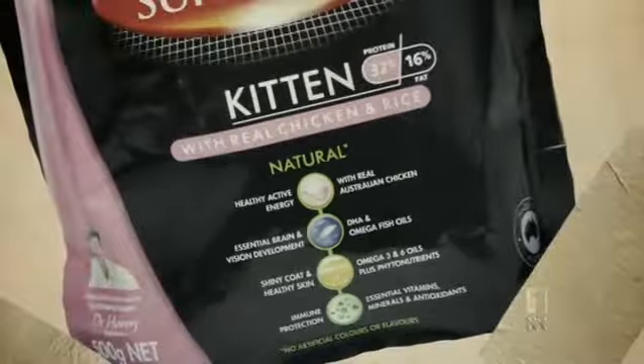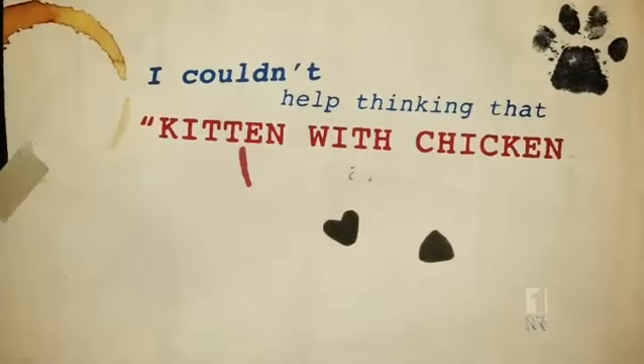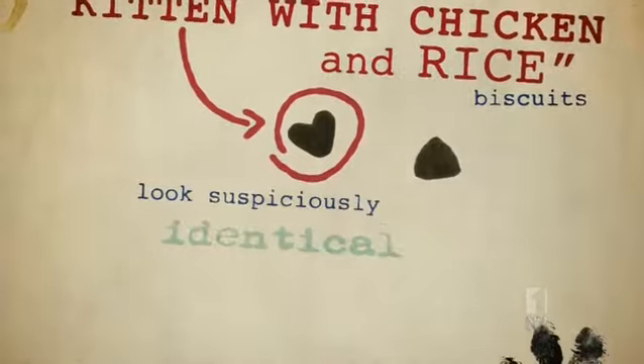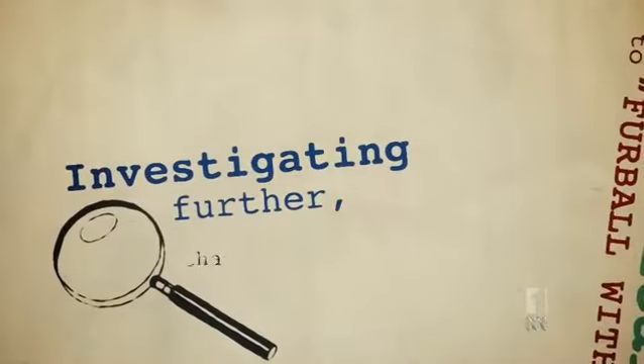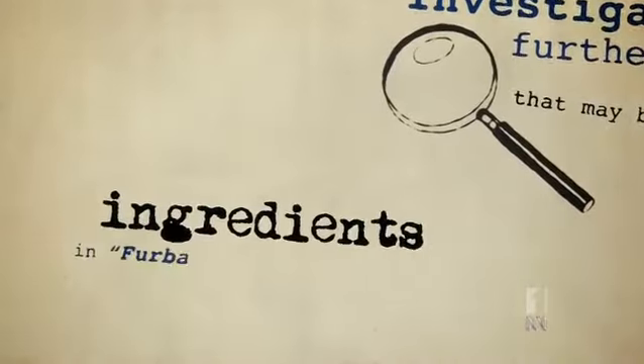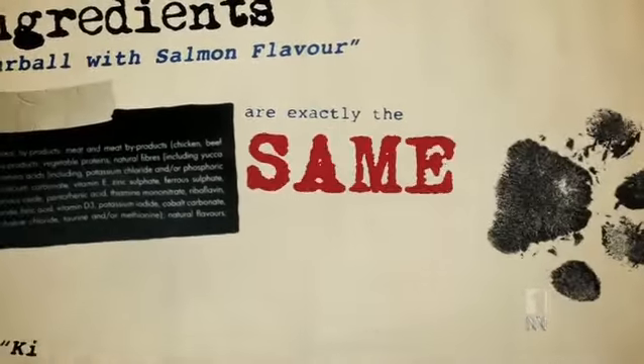Disappointed but not discouraged, I bought another Supercoat flavour, Kitten with Chicken and Rice. Opening the pack, I couldn't help thinking that Kitten with Chicken and Rice Biscuits looked suspiciously identical to Furball with Salmon Flavour. Investigating further, that may be because the ingredients in Furball with Salmon Flavour are exactly the same as Kitten with Chicken and Rice.